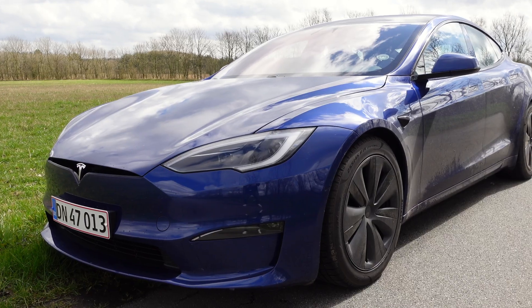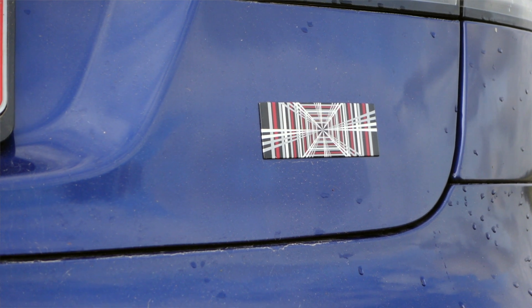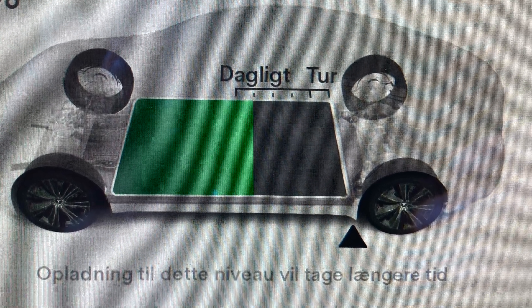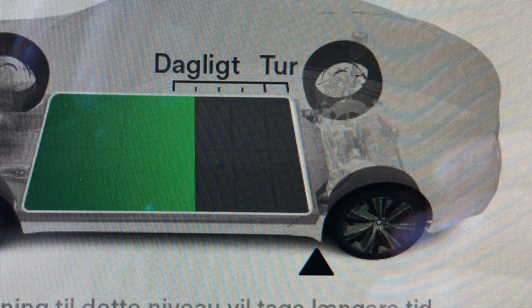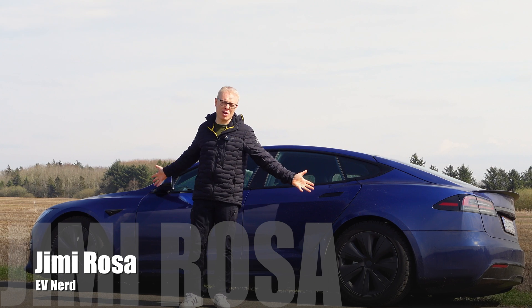This is a Tesla Model S Plaid. The Plaid is a badge on the rear, and the fact that this car has three motors — one in the front axle and two built together as one unit on the rear axle — makes it all-wheel drive.